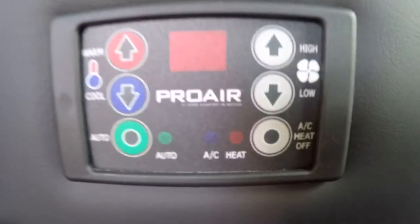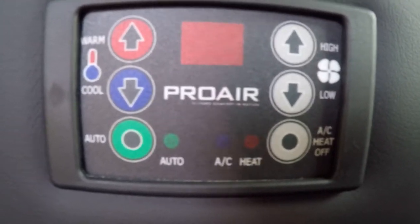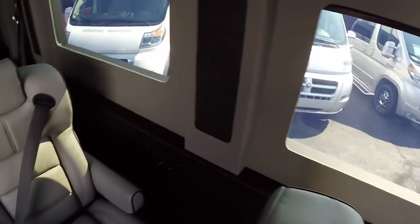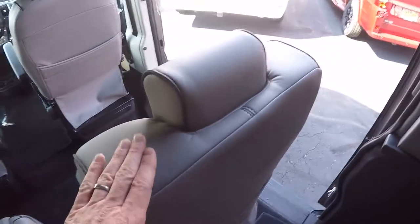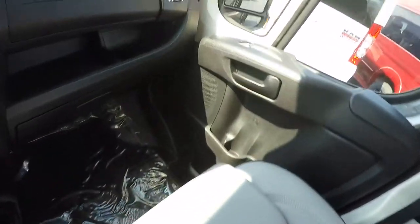Heating and cooling in the back is handled by the ProAir 2 digital thermostat, which features an auto button — pretty much one step, set and forget. Also, we have USB charging ports at every seat in the back of the van, minus the one right by the sliding door, so there's plenty of charging access throughout.